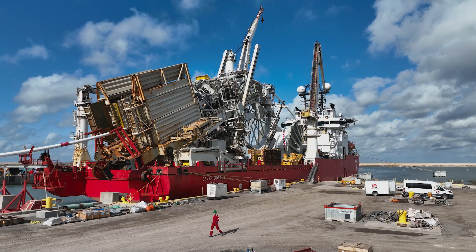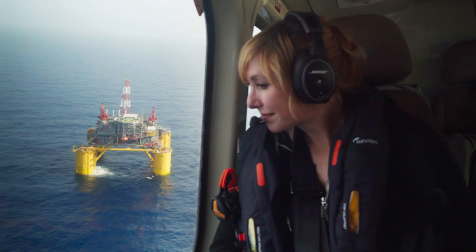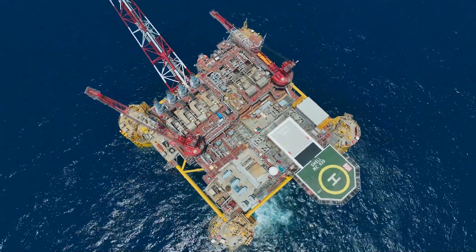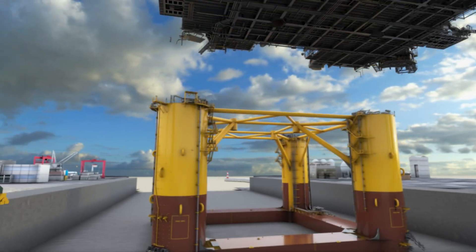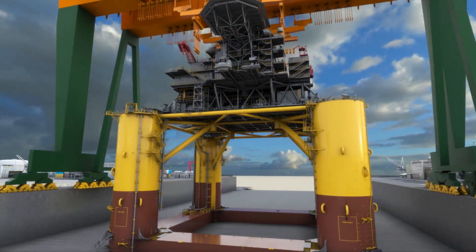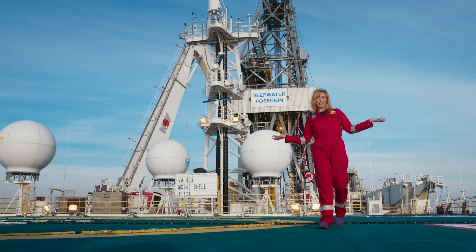So come with me over four episodes and three years of my life — it's a thorough production — as I discover what makes Veto so efficient. This is some serious engineering. A blueprint for platform design that will redefine the future of deep water projects for Shell. But I'm starting at the beginning of the story.